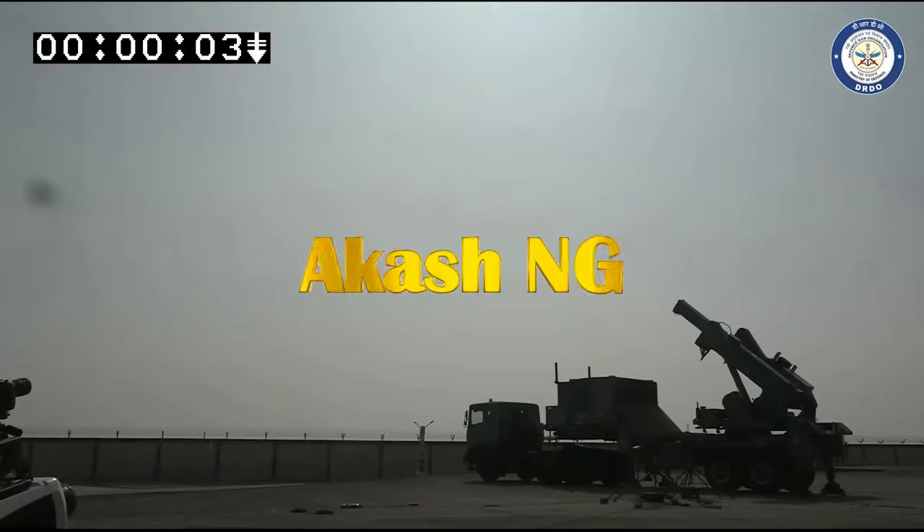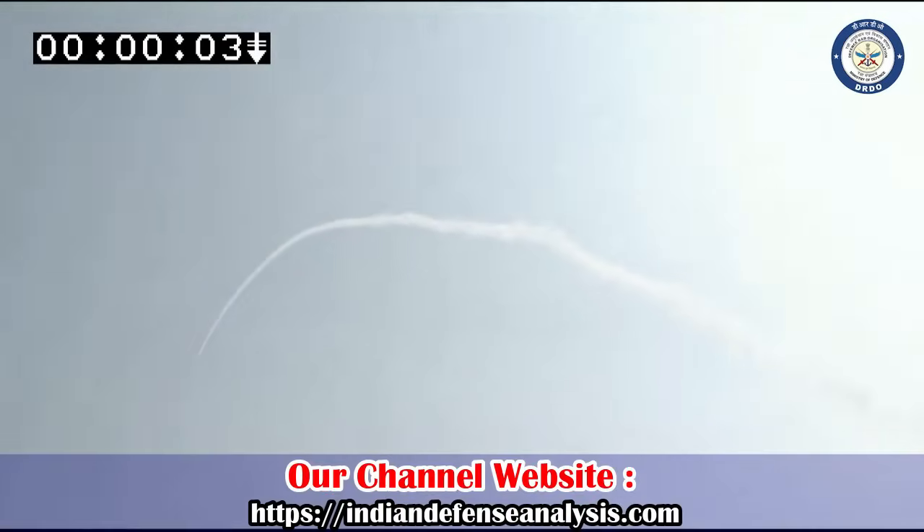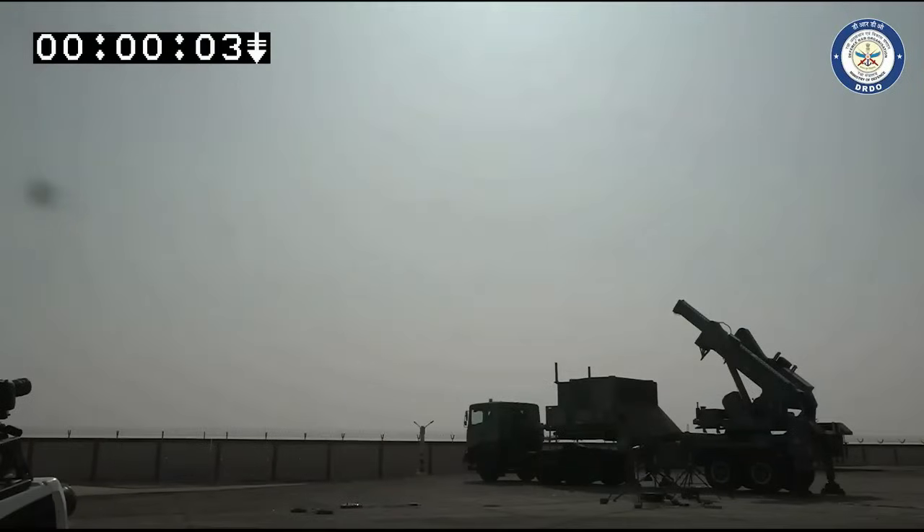Akash New Generation, or Akash NG, is the successor of the Akash series of missiles being developed by DRDO for the Indian Air Force. Akash NG will have an improved reaction time and higher level of protection against saturation attacks. The second stage of this missile will use a dual pulse solid rocket motor instead of the ramjet engine used in Akash and Akash 1S missiles.